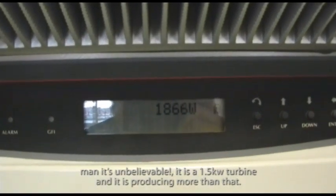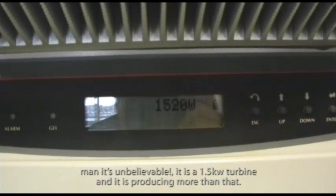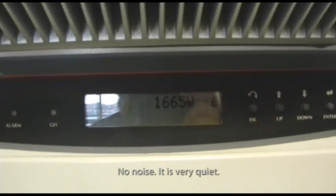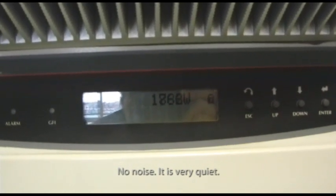Hey man, unbelievable, huh? It's rated at 1.5 kilowatts — it's producing more than that. No noise. 1,800 watts. Yeah, it's very quiet.